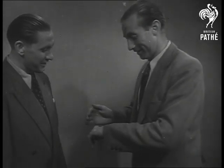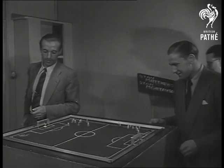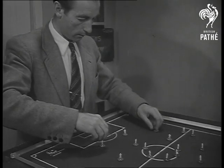When the two Stanleys, Matthews and Mortensen, aren't partners on the right wing outdoors, they're opponents on another football field, indoors. The famous Blackpool and England combination introduce a brand new game for soccer fans: football tiddlywinks.